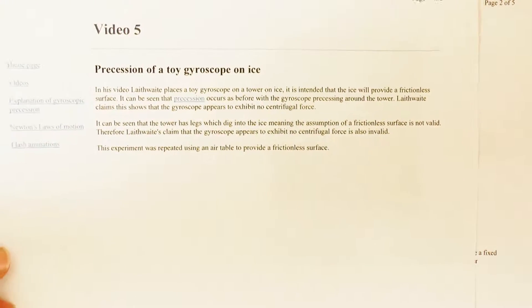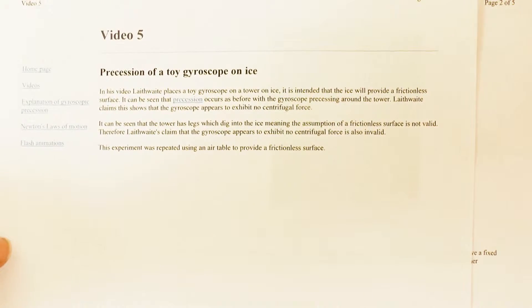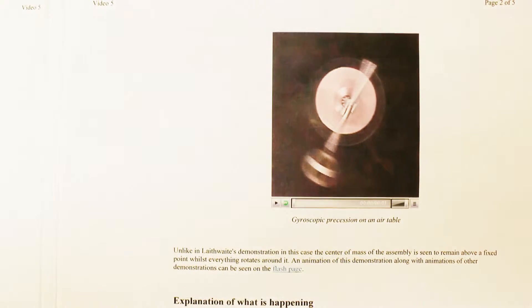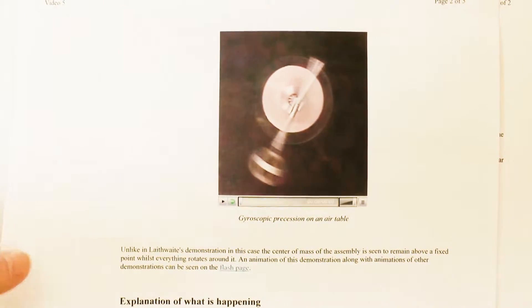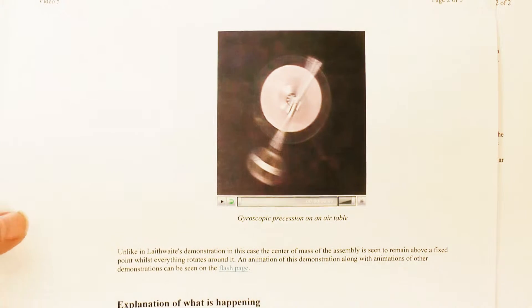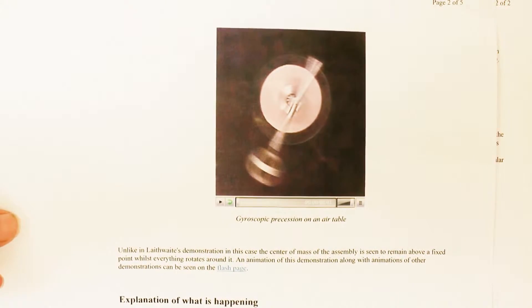A centrifugal force does exist, but its effect is processed into oblivion effectively. This is a page taken from the video they put up of the gyro rotating around a large plastic base on an airbed. You can look that up on the website yourself.